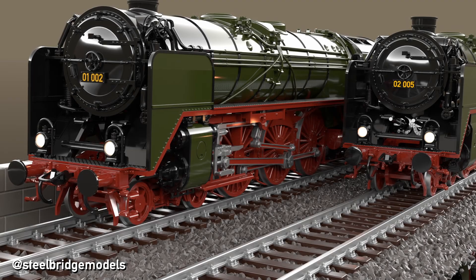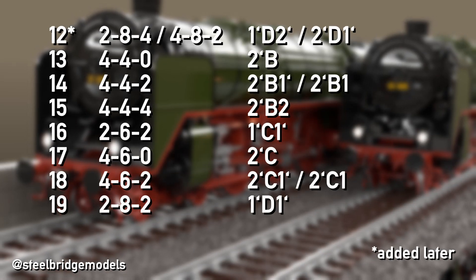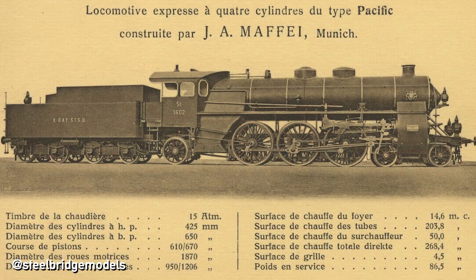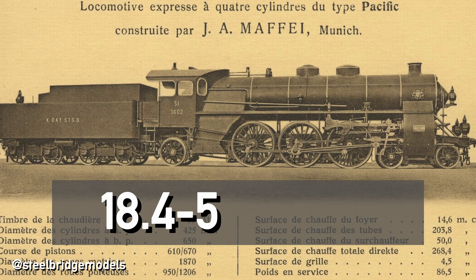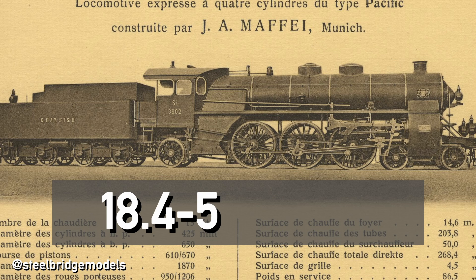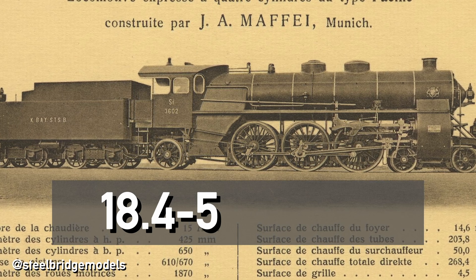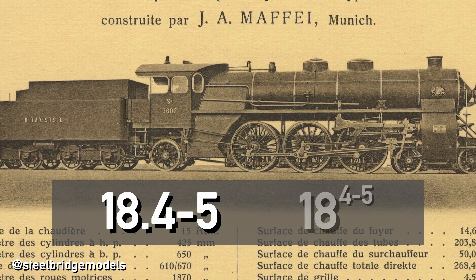While the new designs received unique base numbers, the inherited ones were grouped together based on their wheel arrangement; they can therefore only be differentiated by the number blocks within the serial number. So while class 02 is exactly that, the Bavarian S3/6 received the new name class 18.4-5. The base number 18 describes the wheel arrangement — a Pacific — and as this class occupies the 400 and 500 serial numbers, it can be singled out by writing 4-5 behind the base number. But as this is a class name and not a running number, the two parts are not separated with an empty space, but either a full stop or the second part is raised.